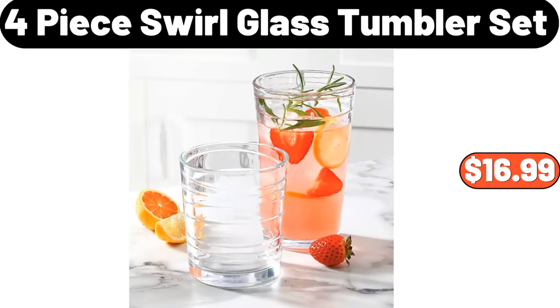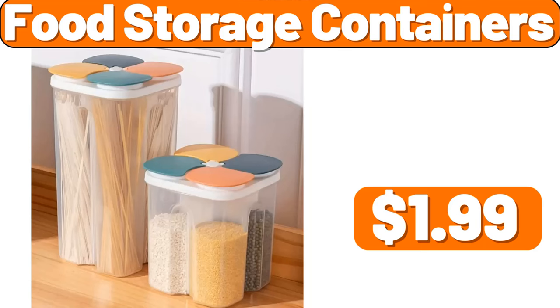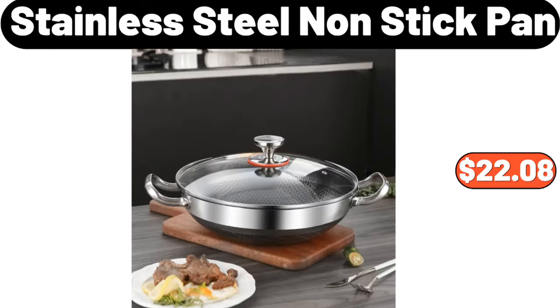4-piece swirl glass tumbler set, $16.99. Bamboo Ziploc bag organizer, $9.99. Food storage containers, $1.99. Triangular wooden shelf, $2.99. Stainless steel non-stick pan, $22.08.